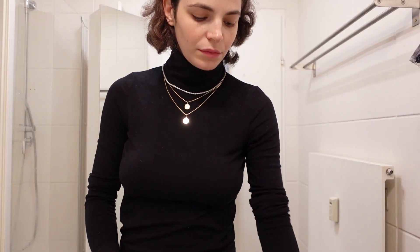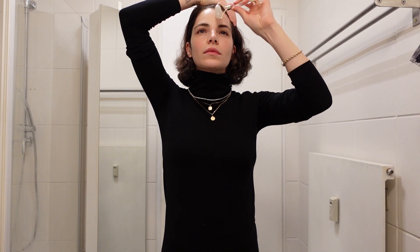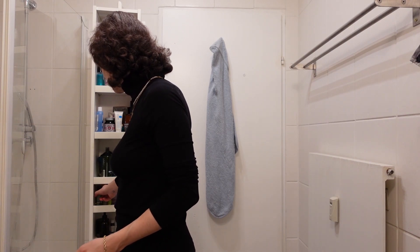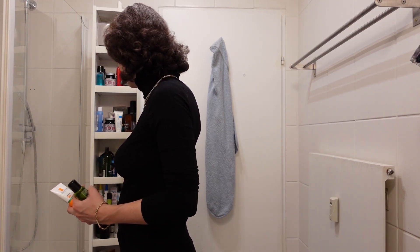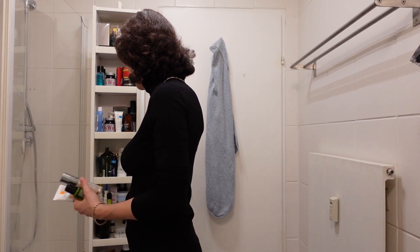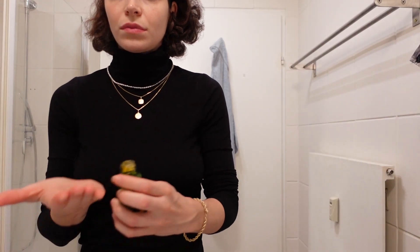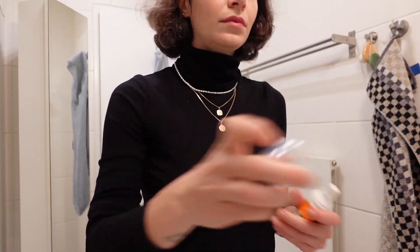I wanted to start Monday morning fresh and calm, so I thought about a nice facial in the morning — just a quick home spa moment before the day starts. These are my go-to's every morning. First, I start with a little bit of rose oil and massage it into my face.